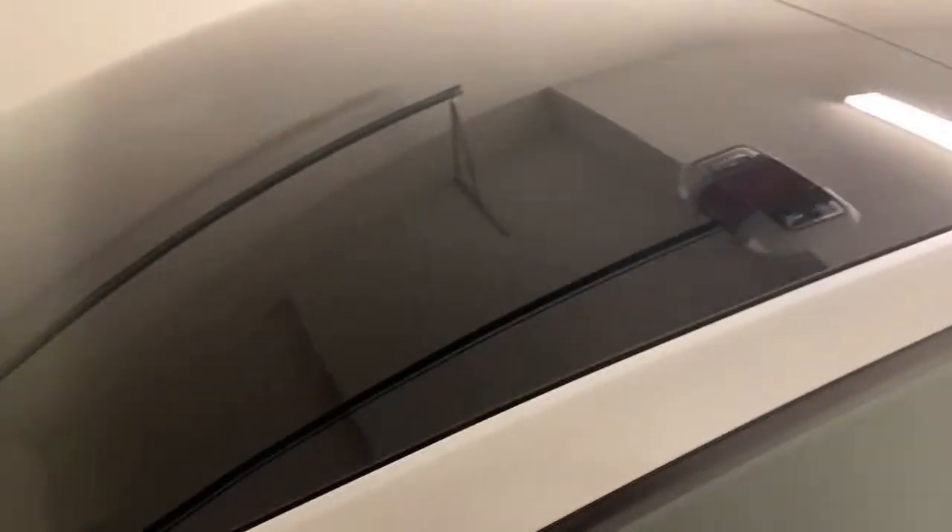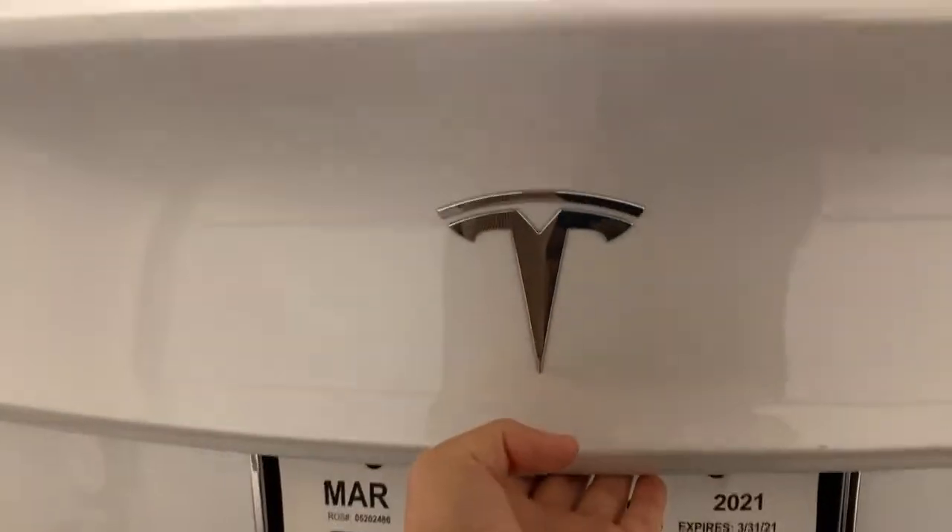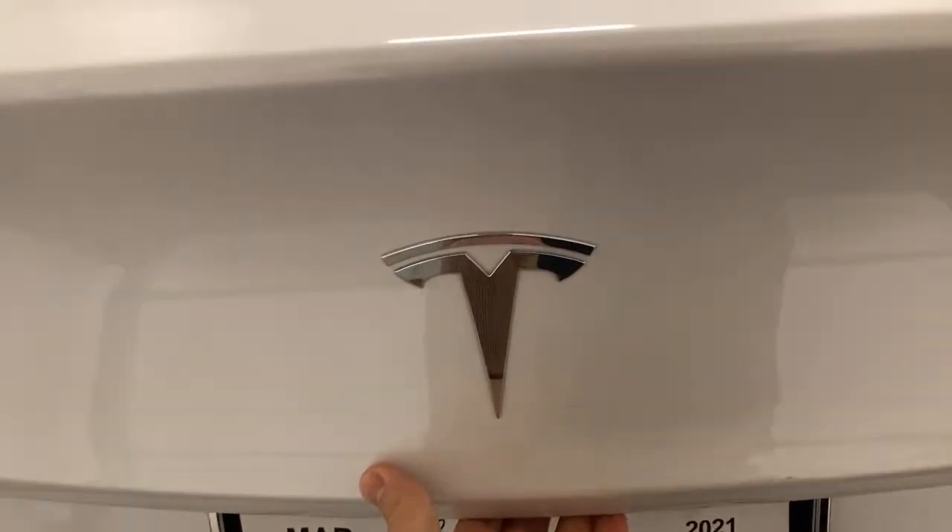The solar panel roof is completely glass on top. Going to the back — something interesting about the trunk is there's a button you hit right here and it opens it for you.